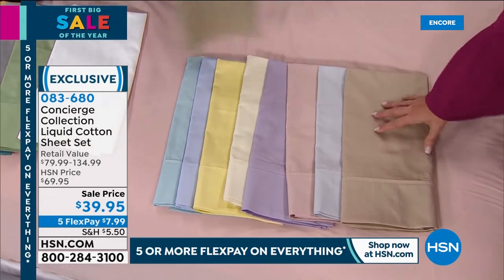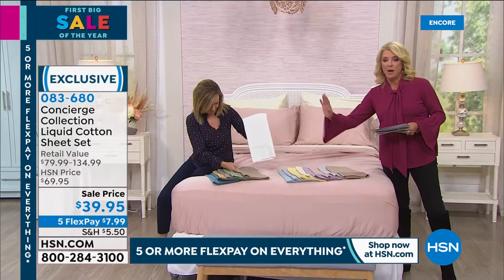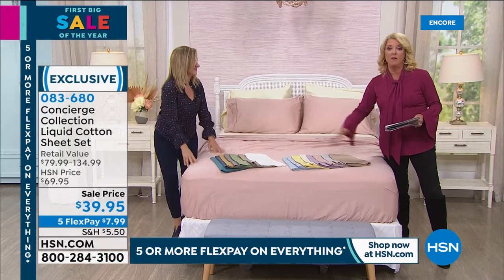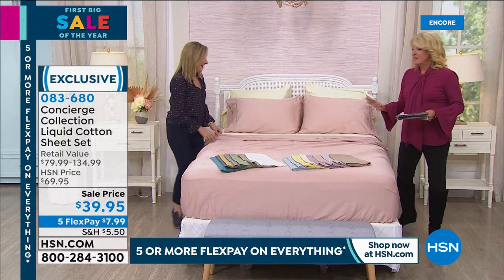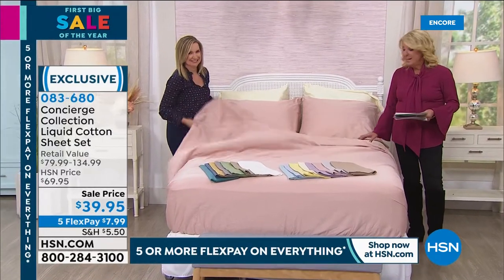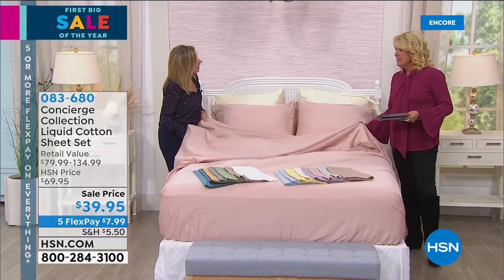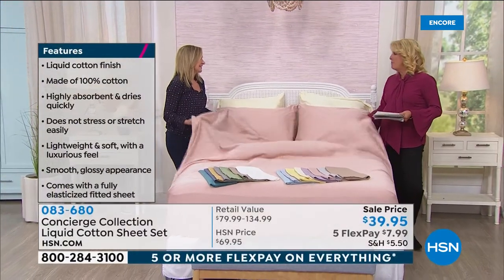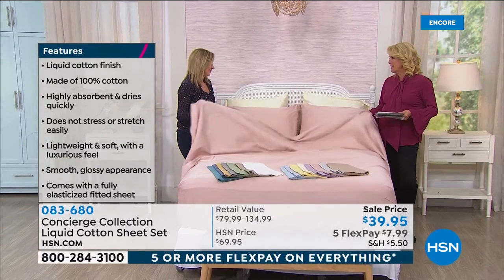Sand is close to taupe but slightly lighter. So you have soft or bold as your two options. We don't usually offer this many colors, and tonight this is 100% cotton at 50% off.